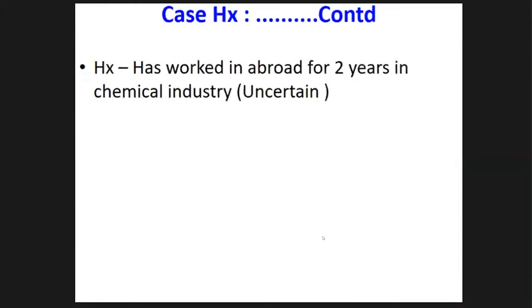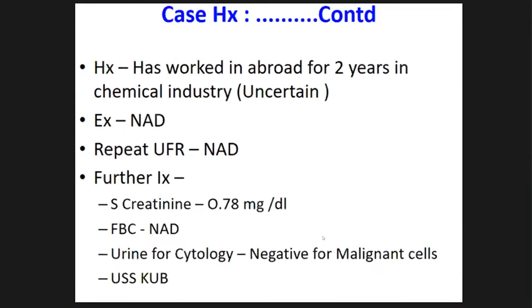In the history he said he had worked abroad for about two years handling chemicals, but he was unclear what chemicals he handled. Examination was unremarkable. We repeated the urine full report which was normal. We assessed him with baseline serum creatinine — normal — full blood count — normal. We sent urine for cytology which was also negative, and we ordered a departmental ultrasound scan.